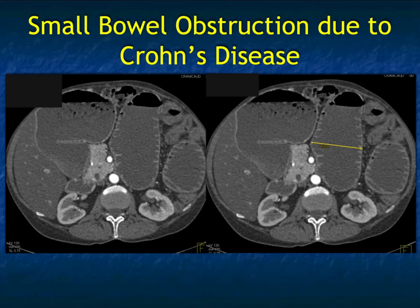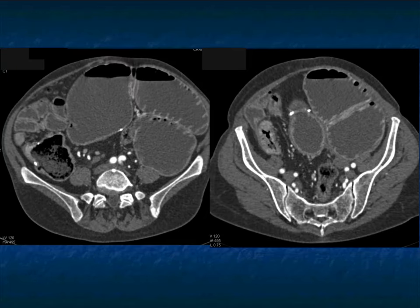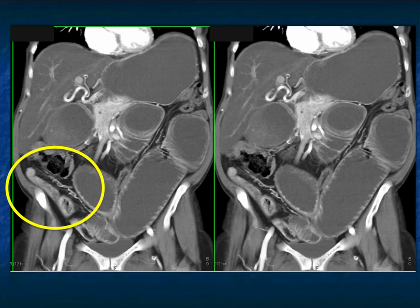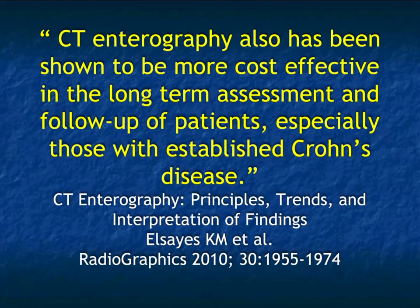Another case: markedly dilated small bowel loops up to seven and a half centimeters, mesenteric vessels patent. We track this down distally where the patient has a transition point. In coronal view, there's a long loop of thickening, and my opinion was this was Crohn's disease causing the patient's obstruction. The patient had symptoms on and off and finally went to surgery. I expected inflamed, thickened bowel — but it was actually cancer. Remember: patients with Crohn's disease have an increased incidence of small bowel adenocarcinomas, and with long strictures this can happen. It's really hard to call on CT, and even at surgery they didn't suspect a tumor when they palpated it.